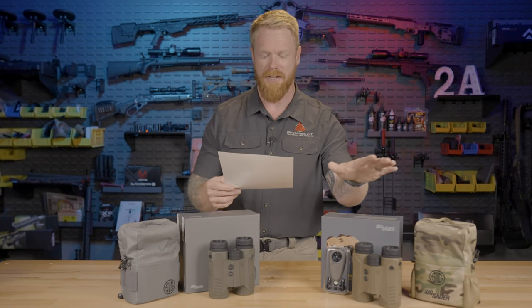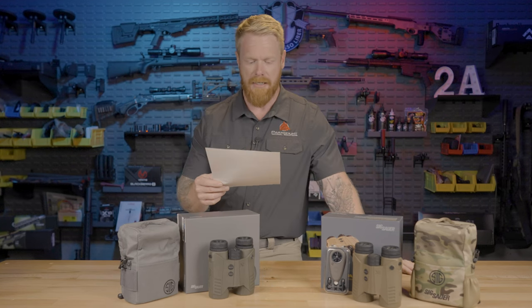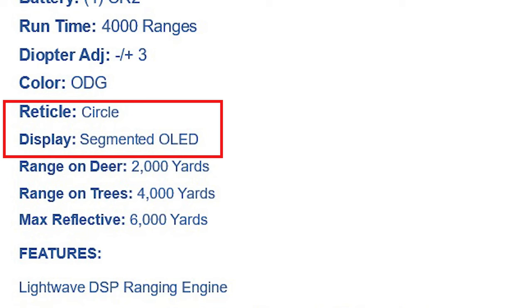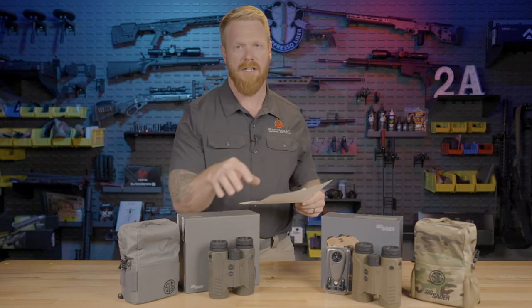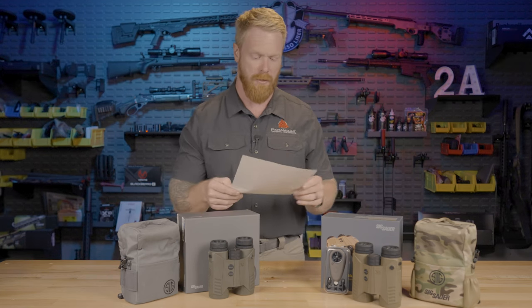Color availability on the 10K is FDE versus OD green on the 6K. The reticle on the 10K is 304 by 256 with an active matrix OLED display, whereas the 6K has a segmented OLED display. I'm going to show you video through both of these optics so you know exactly what you're getting into regarding image quality and display quality.